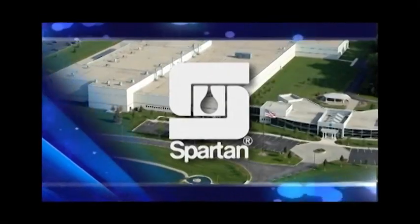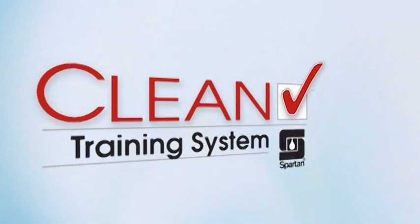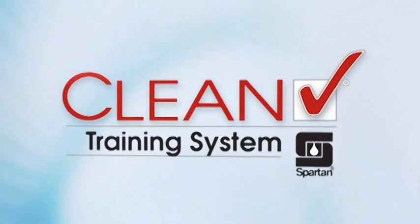Proper employee training promotes a healthy and safe work environment. Presenting the CleanCheck Training System, only from Spartan Chemical Company Incorporated.